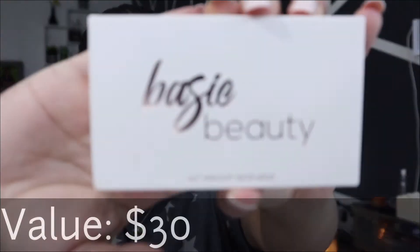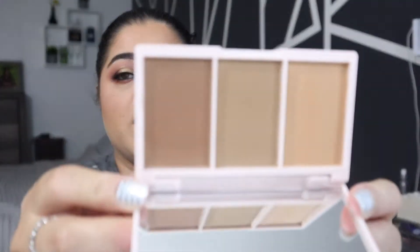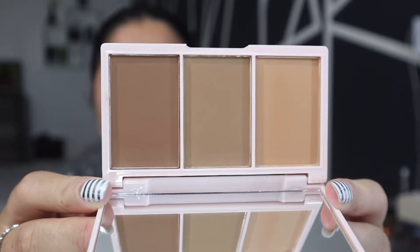This first item here is Bassy Beauty — I believe that's how you say it. It looks like it is a bronzer palette, and this is part of the Ipsy bag because I did not get this in add-ons. I hope it's not broken — nope, it's not. Those are the shades, and I'm not mad about a bronzer.